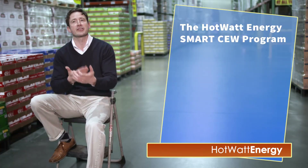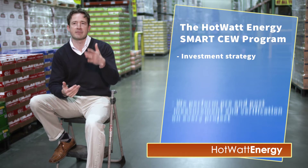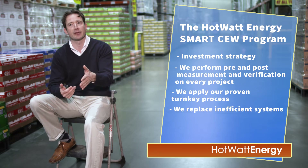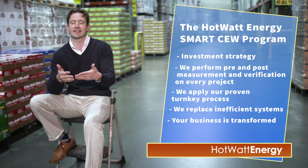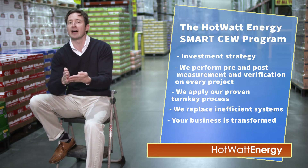We apply our proven turnkey process to effectively manage your energy efficiency upgrades and the utility incentives. We replace inefficient systems with high-efficiency technology and controls.